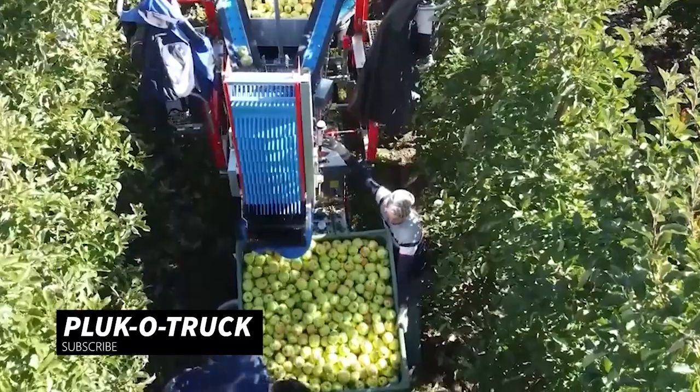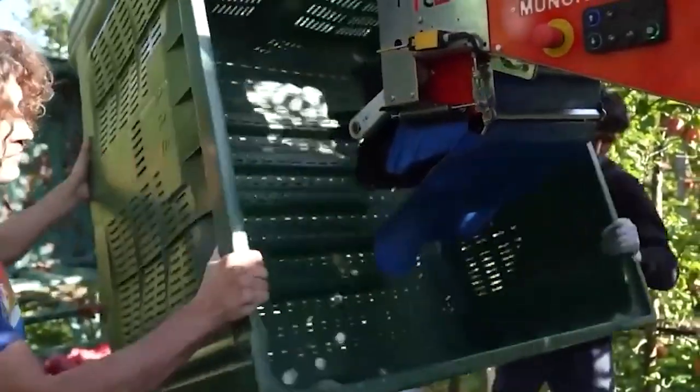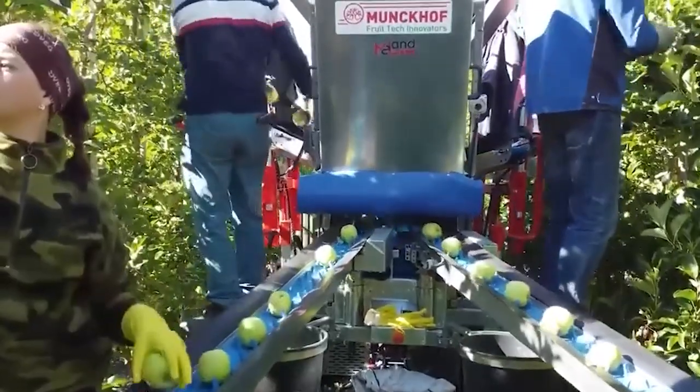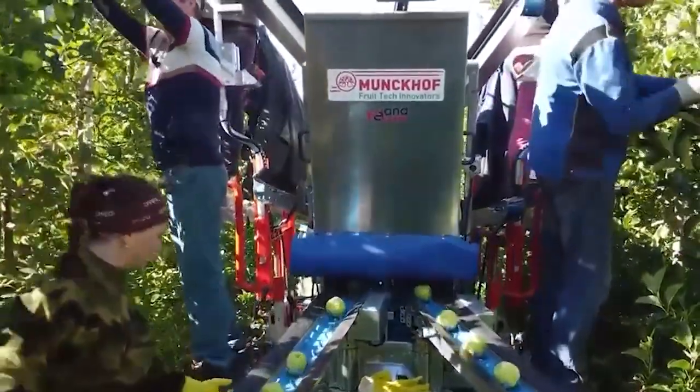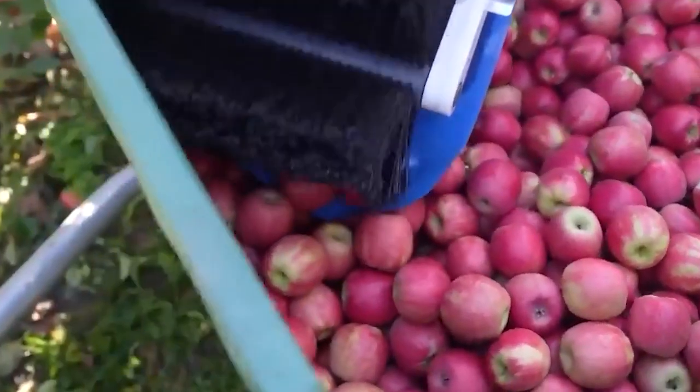This wonderful agricultural tool offers many advantages. Four to six harvest workers can work simultaneously with this harvester. Harvested fruits are placed on four conveyor belts, increasing the productivity of workers.